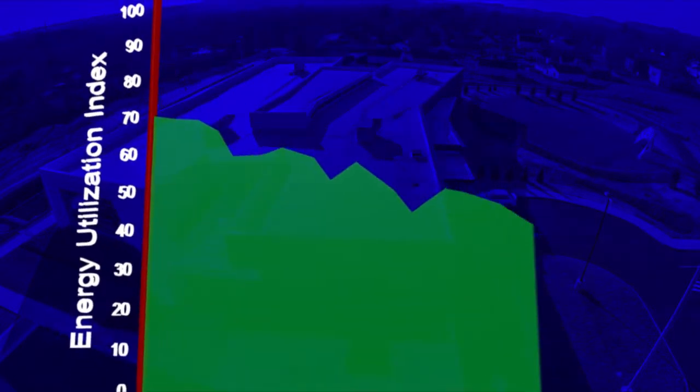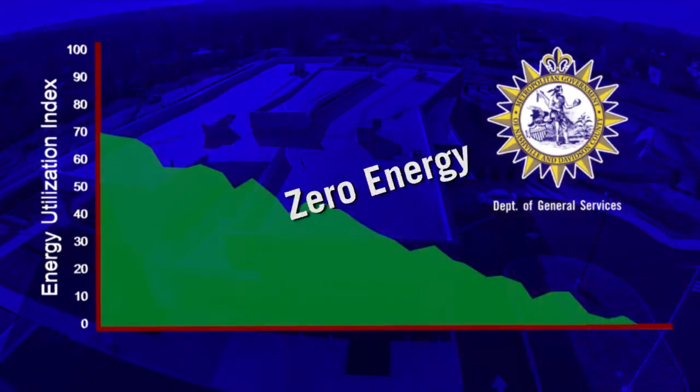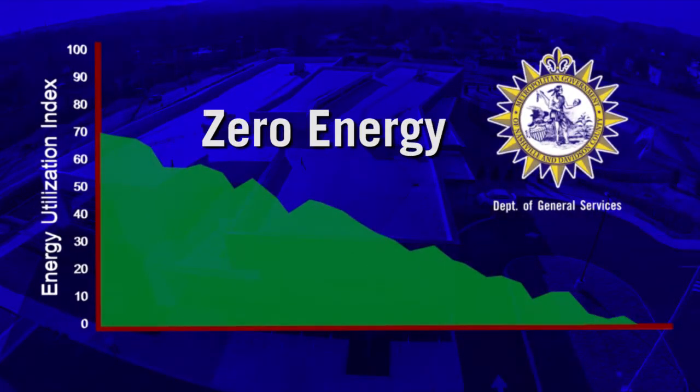The ultimate energy efficient building, with an EUI of zero, consumes only as much energy as it produces from renewable energy. This is called a zero energy building. General Services is working on lowering the EUI in all of their buildings, with the ultimate goal of demonstrating how a zero energy building can be constructed and maintained.